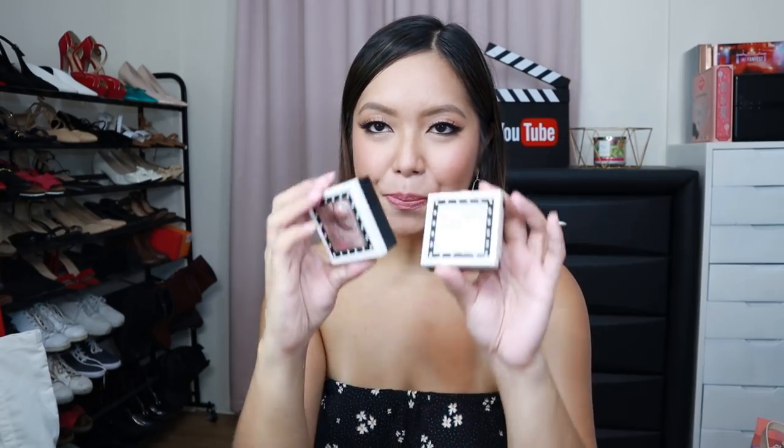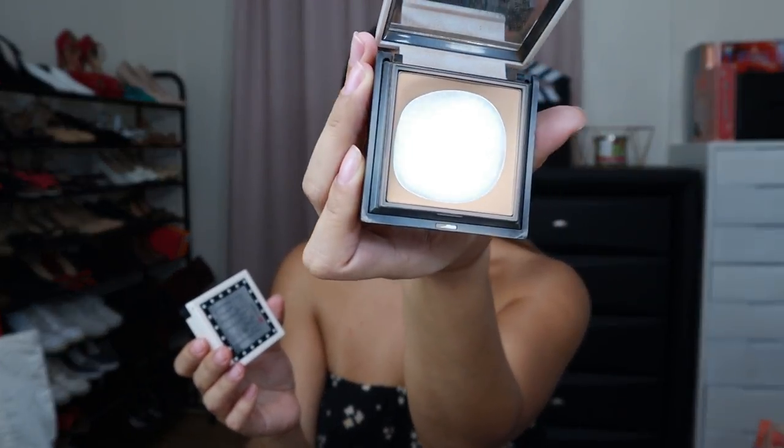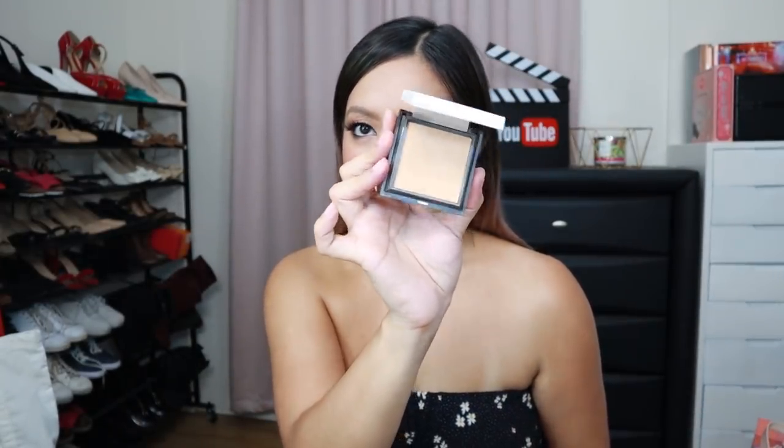My next favorite is from Benefit — but this is actually almost all used up. I think I've hit pan a couple of times already, and it's what I'm using right now. Hello Flawless XO Benefit Powder — it's amazing. Now that my skin color is coming back, we'll see what powder I'll use next.